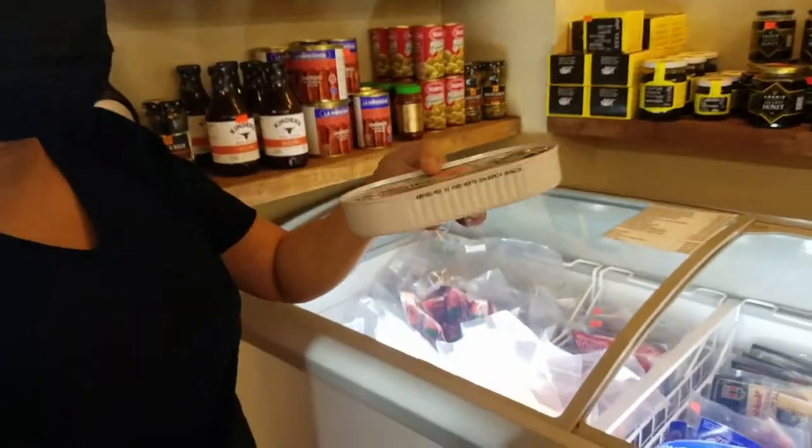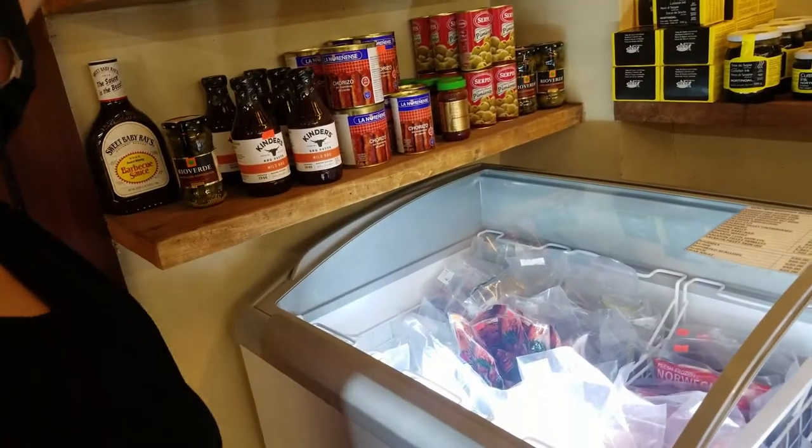She says she has pickles — dill pickles — but no, that's not dill pickles, that's sardines.